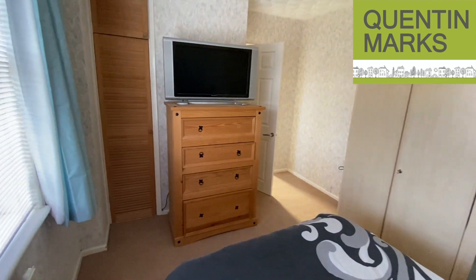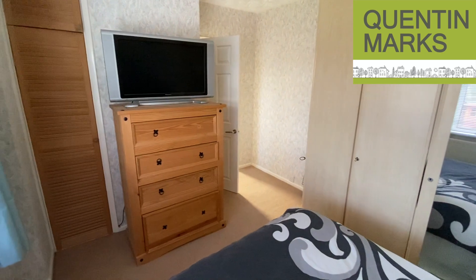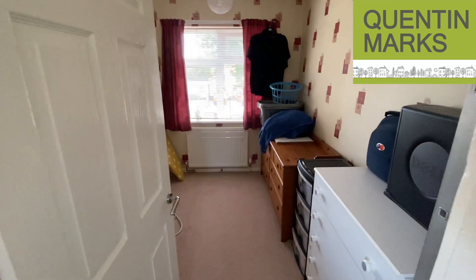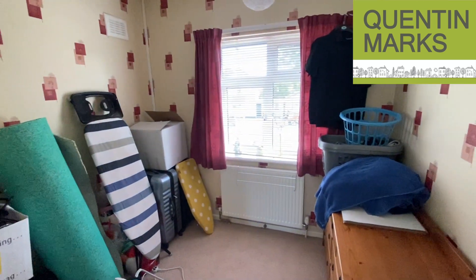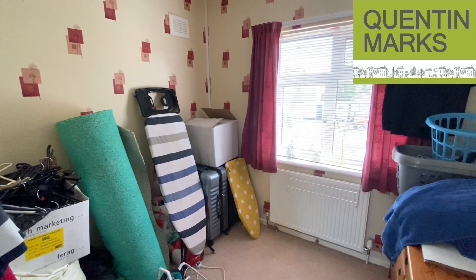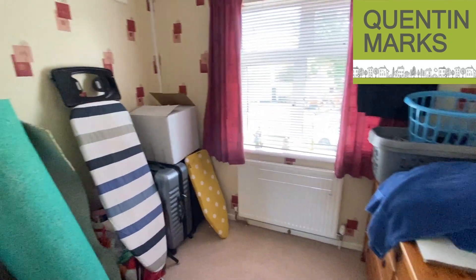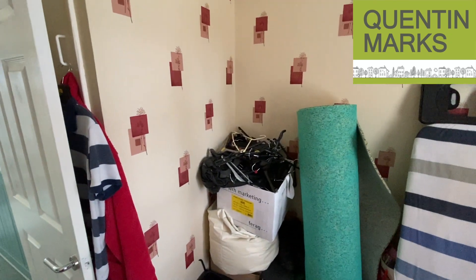The cupboard there houses the gas-fired central heating boiler. Then you have the third bedroom at the front of the house, which is a really good size for a third bedroom. You'd easily get a single bed in here together with wardrobes and maybe a dressing table or chest of drawers, and it also has its own built-in storage cupboard over the stairs.